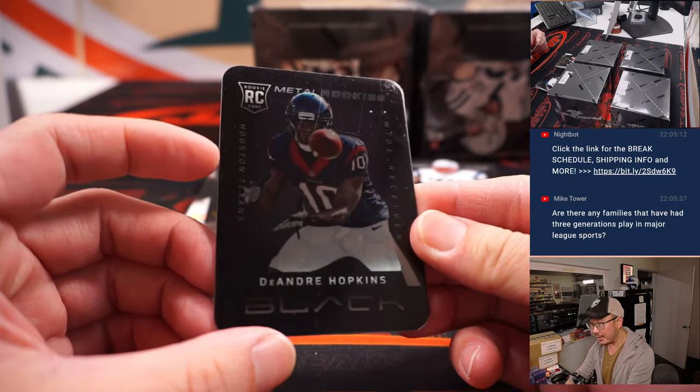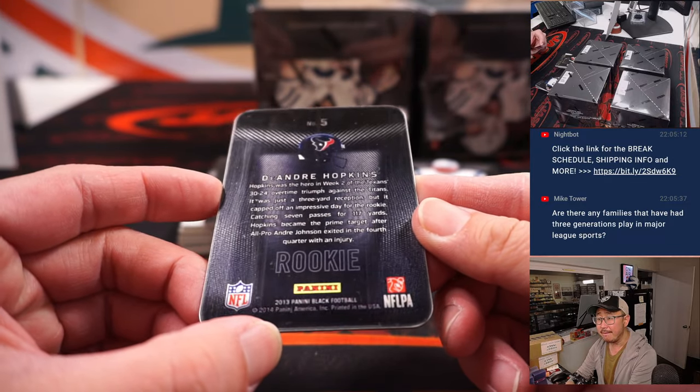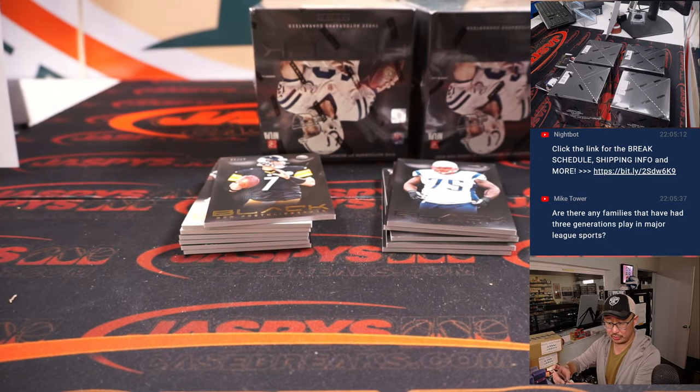All right, so there's metal rookies — rookie DeAndre Hopkins, nice, Texans edition, AFC South. Not numbered, but pretty cool. That's going to go to Donald.